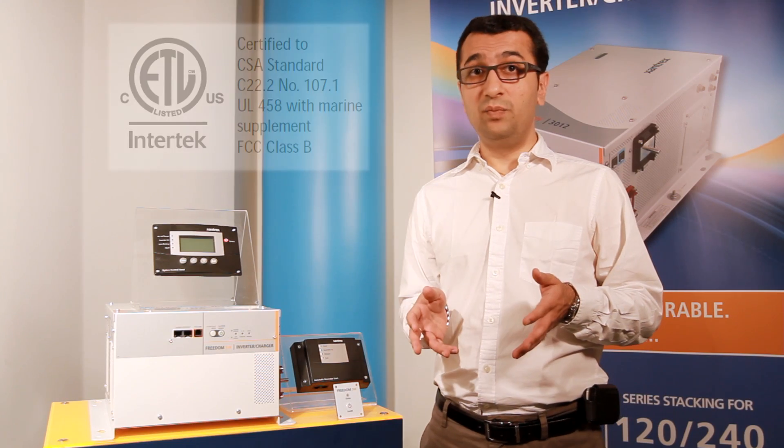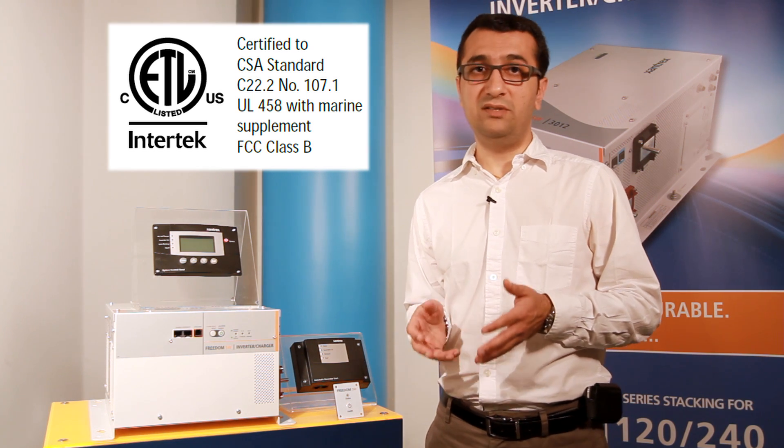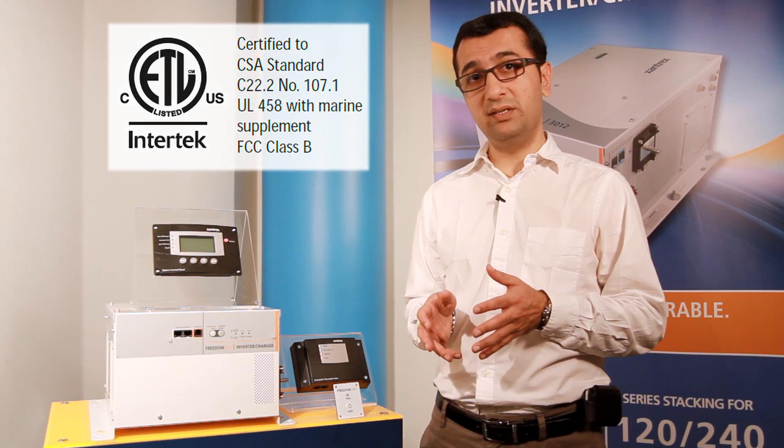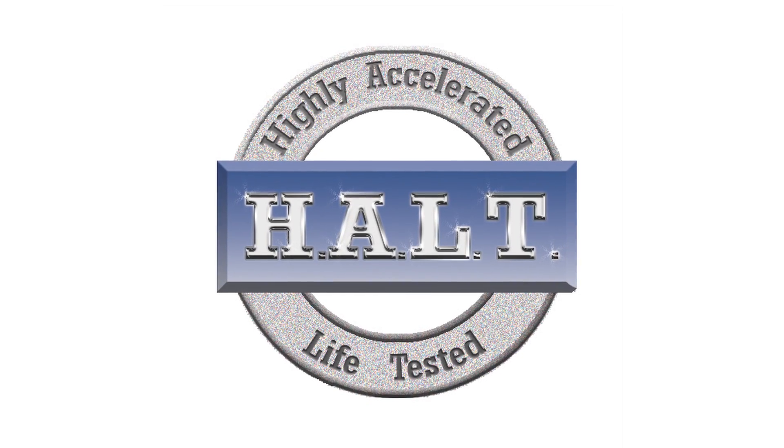The Freedom SW meets CSA, UL-458, Marine Supplement, FCC Class B, and ABYC requirements. Both models have been successfully tested in Xantrex's internal highly accelerated life testing HALT chamber under extreme conditions for enhanced reliability and performance.